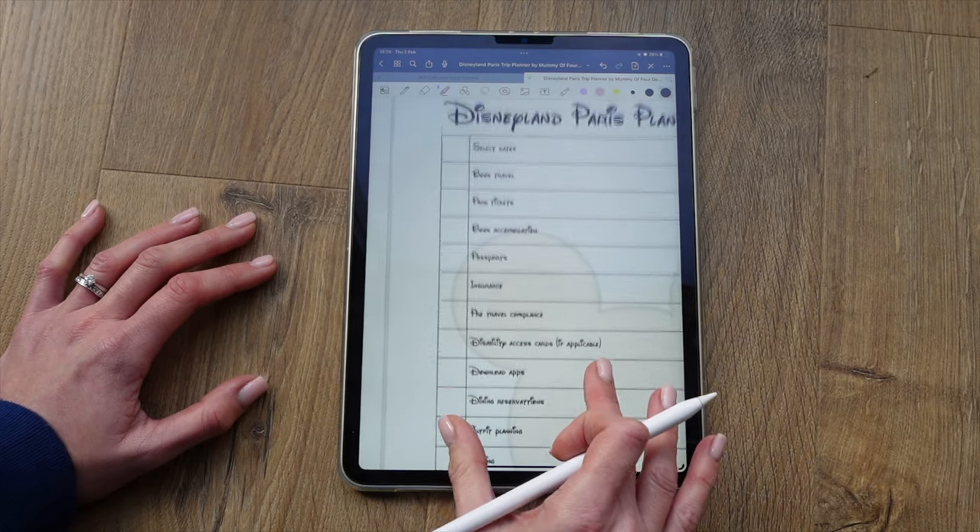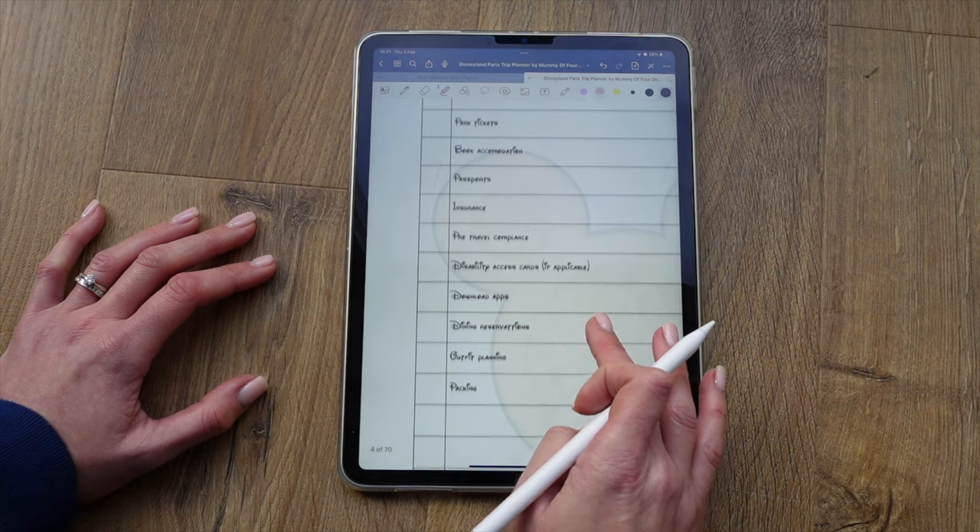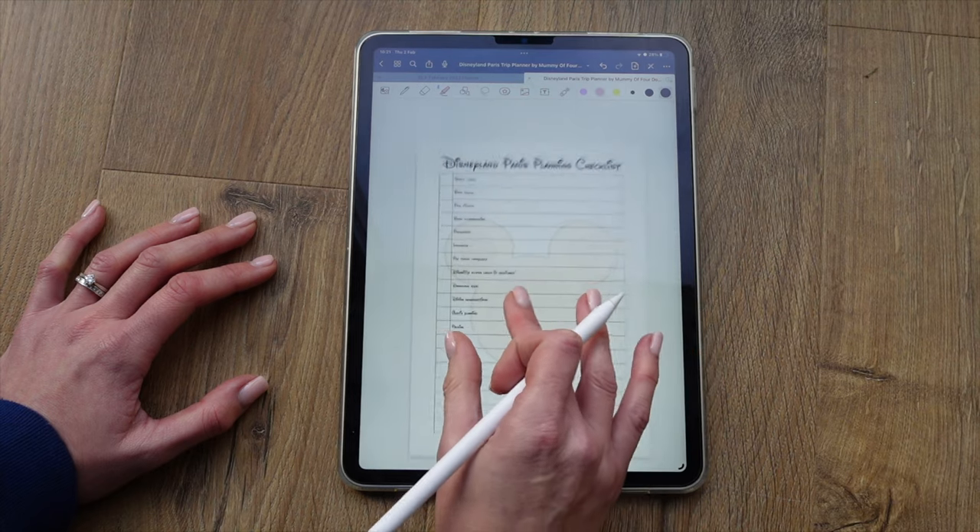There's a planning checklist for things you need to do, including selecting the dates, booking your travel, park tickets, accommodation, passports, insurance, pre-travel compliance, and disability access cards if that's something you're eligible for. I have a whole video explaining the disability system in Paris. There's also space for downloading the apps, dining reservations, outfit planning, and packing. Then there are spaces for you to add your own to-do items to the preliminary planning checklist.